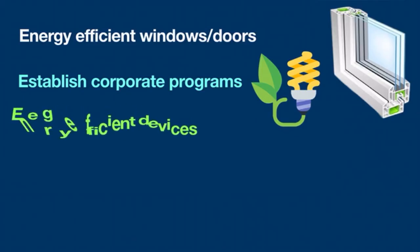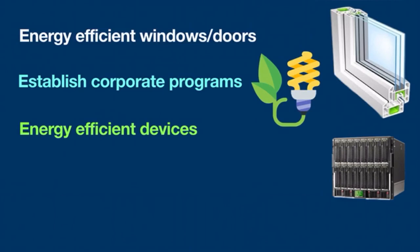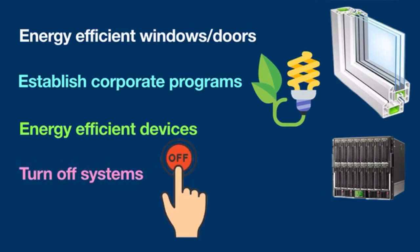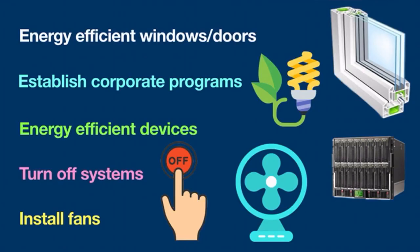Install energy-efficient devices such as servers, routers, printers, and scanners. Turn off systems that are not performing scheduled jobs. Install fans throughout equipment racks to reduce heat. These are some tactics that can help to make green computing a reality.